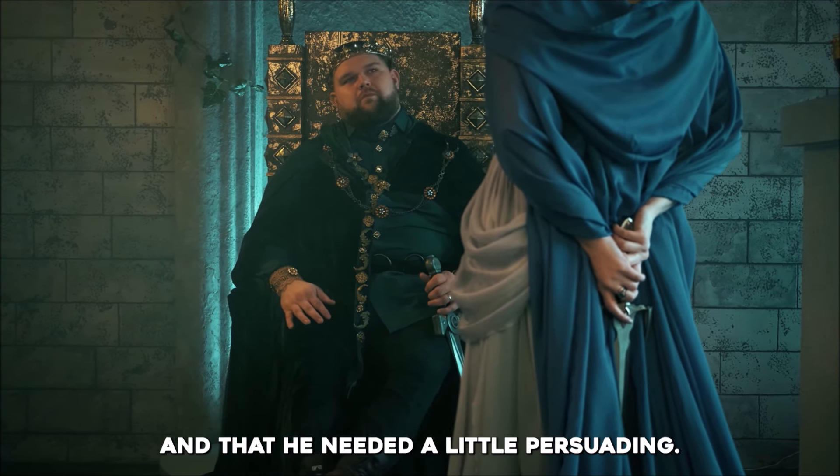That wraps up our exploration of the Black Obelisk of Shalmaneser III. Who knew a monument could tell us so much about the past? However, this is not the only artifact that proves the truth of the Bible.